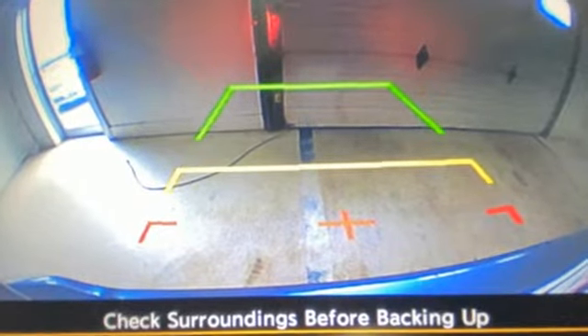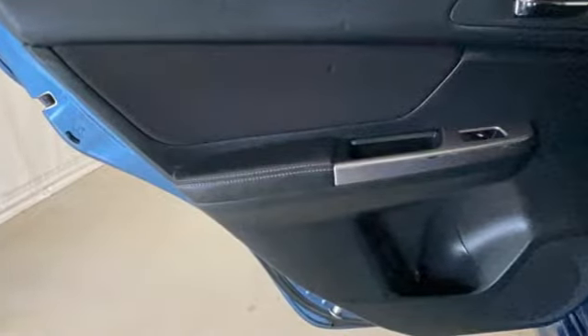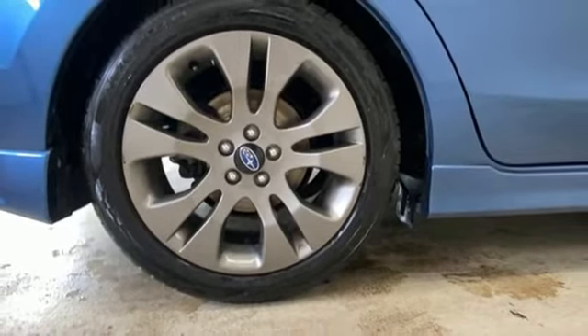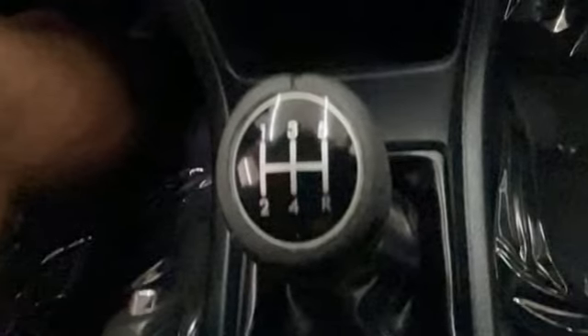It comes with all the amenities you need: Bluetooth wireless audio streaming, Starlink, front heated bucket seats, air conditioning, H4 engine, aluminum wheels, four-wheel drive, and manual transmission. Live in the moment and love every minute in your Subaru.